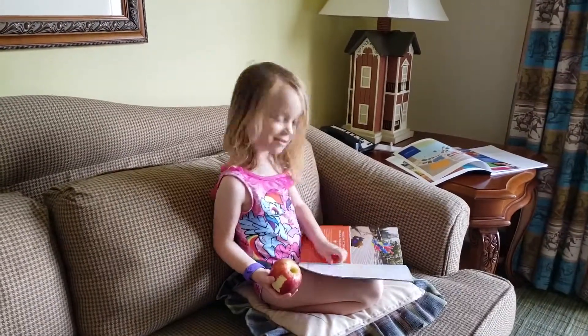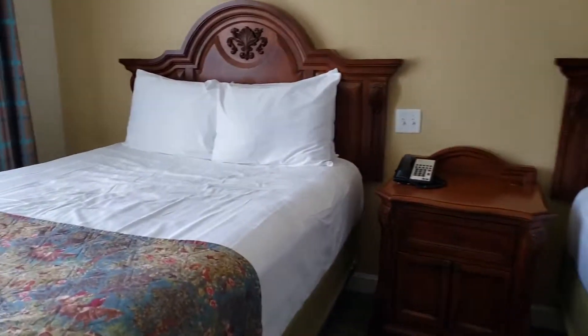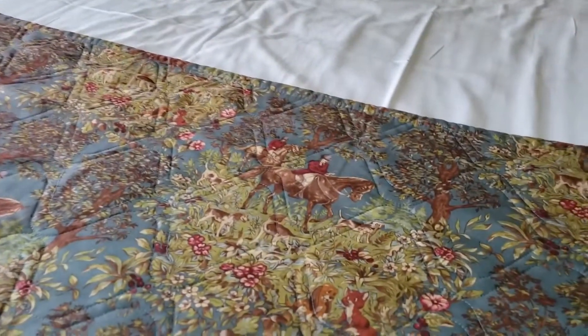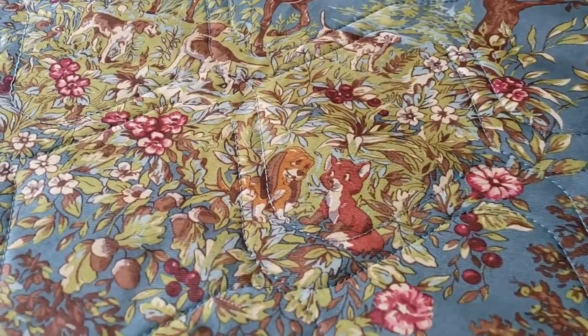Real quick — I'm in the second bedroom with the two beds, and look at this bed skirt. It's got horses because that's the Saratoga Springs theme. Also, all the DVC villas — the one-bedrooms and the two-bedrooms — have a washer and dryer. You might think that's silly when you're on vacation, like who's doing laundry, but it really comes in handy. I'm only here for one night so I'm not gonna do laundry, but it's pretty awesome.